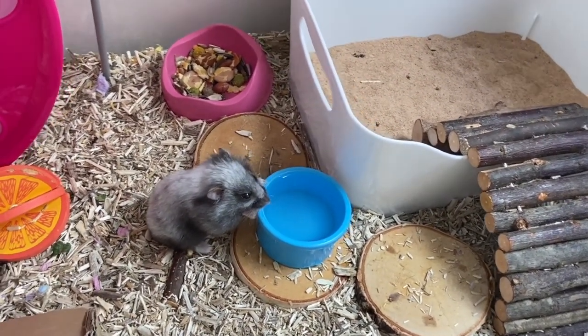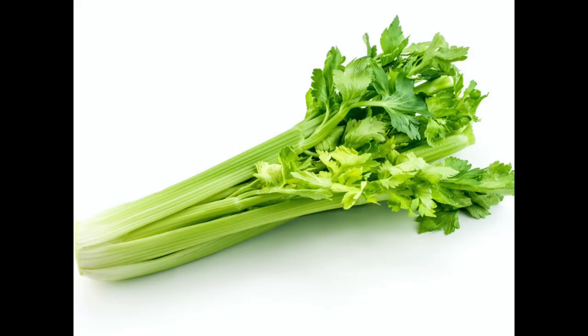Another great way to keep your hamsters cool during the summer months is to include fresh fruits or vegetables that are high in water content. These can include cucumbers or celery, and they will help keep your hamsters hydrated.